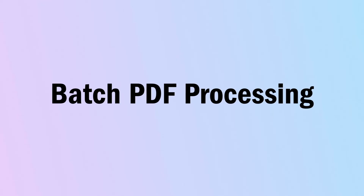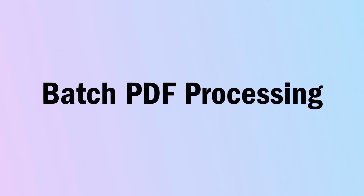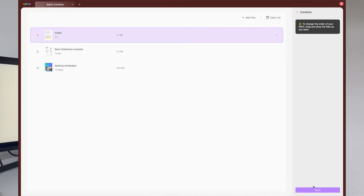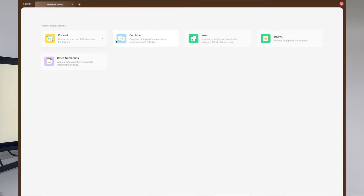The last feature I'm going to mention today is batch PDF processing. This feature saves you time from repetitive and manual tasks by combining unlimited PDF files into a single document. You can also batch convert to any format, batch print lots of documents at one time, and batch encrypt to make sure you're securing your confidential information. Finally, you can batch number your documents and batch insert into multiple files.